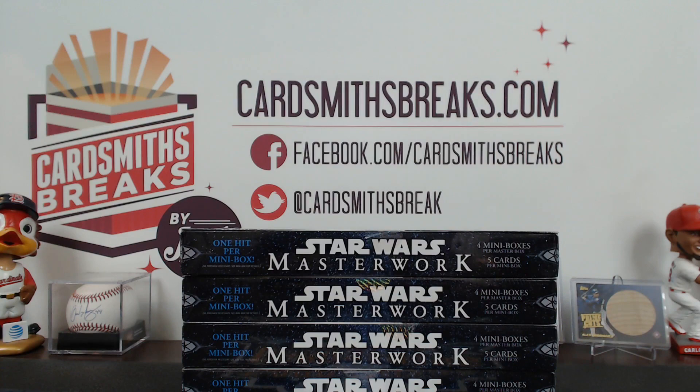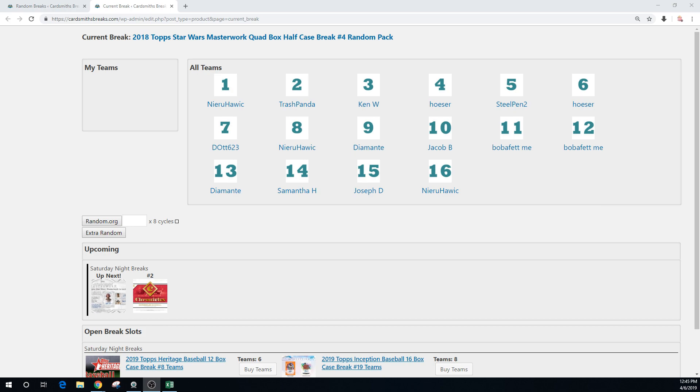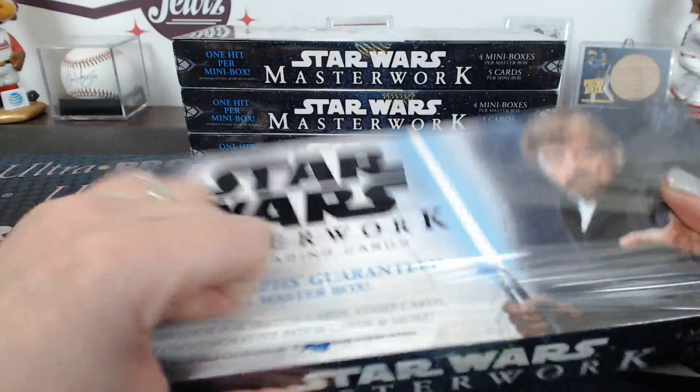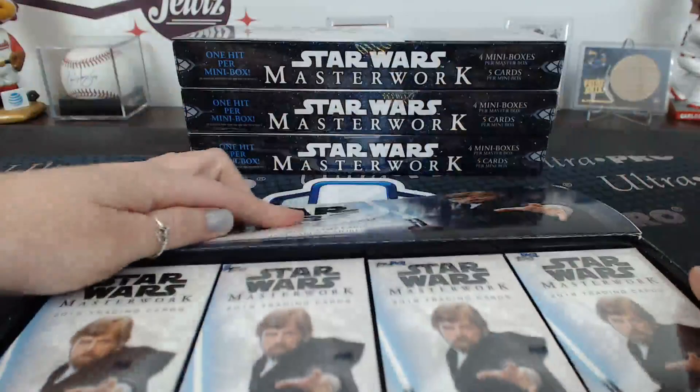Next up on the Saturday Breaks, we are doing Half Case Break number 4 of 2018 Top Star Wars Masterwork. It is a random pack. Here is the order. I'll also say everybody's name before I open the packs. That Finn autograph was probably one of the best of last night. Let's see what we can do today.